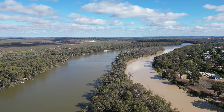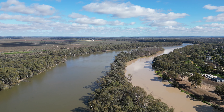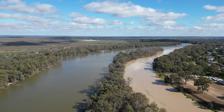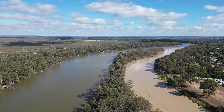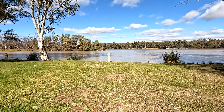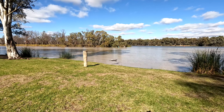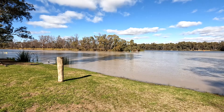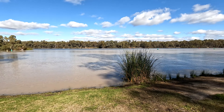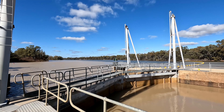Here we are at the junction of the Darwin and the Murray. So this is the junction of the Murray and the Darwin from the other side, back to Junction Island where we just walked. This is the point where the two rivers meet.